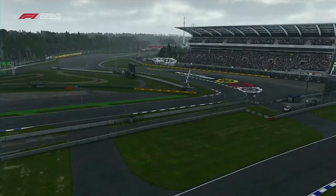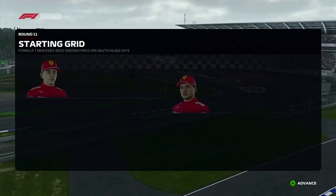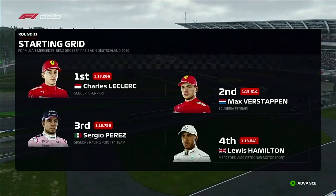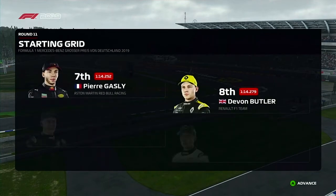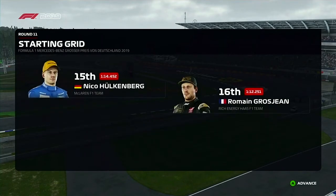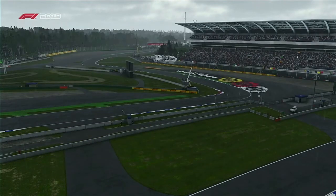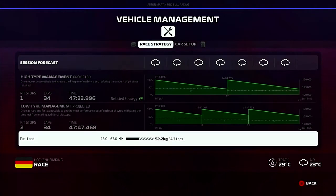Charles Leclerc takes pole, edging out Max Verstappen in P2. The rest of the grid: Perez, Hamilton, Vettel, Bottas, Gasly, Butler, Magnussen, Russell, Giovinazzi, Albon, Lucas Faber, Norris, Hockenberg, Grosjean, Kubica, Stroll, Brown and Ricciardo fill the last spots. Jeff says keep your eyes open on the run to turn one and keep it clean — we want to come out in one piece.